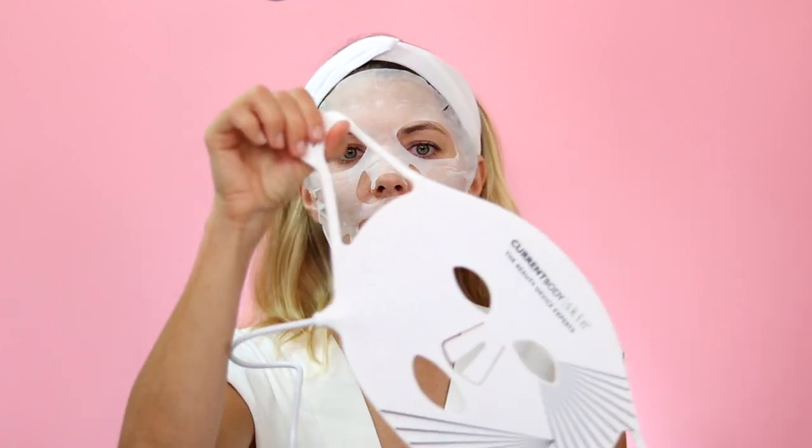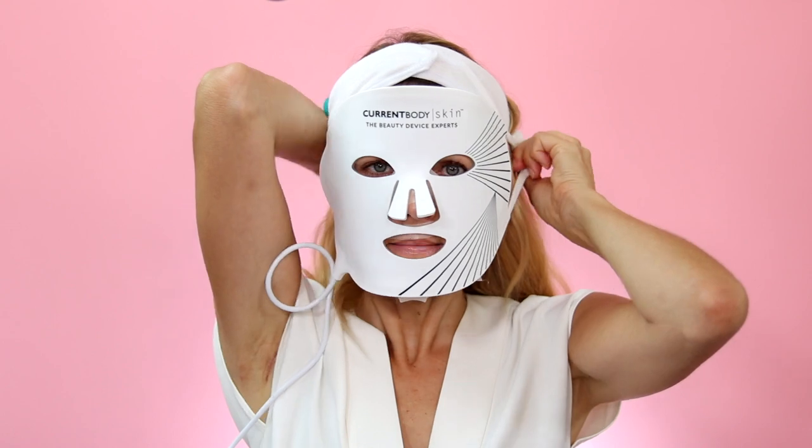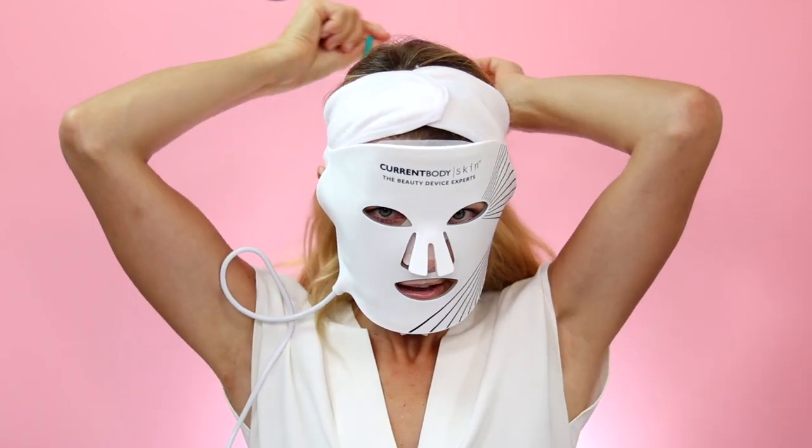There are these little loops that go over your ears. The mask comes with a Velcro strap that you loop through the back to make sure it stays on your head, but I find the Velcro gets stuck in my hair and rips it out. So I figured out a different solution — I've been using a hairband and looping it through to tie it in the back. I find this works so much better so I don't rip out my hair.